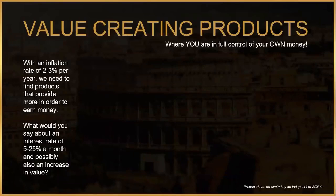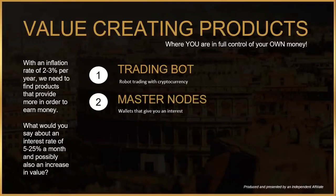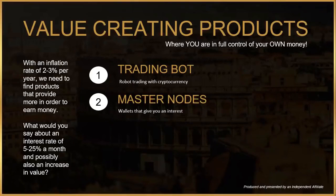How would you like to get five to twenty-five percent a month on the amount in your wallet? There is a possibility here, and yes, it's exciting times. The concept is based on four different main products: a trading bot, a robot that trades with cryptocurrency; master node setup with Click It, a service that helps set up digital wallets that reward you every day; and cryptocurrency digital cash.